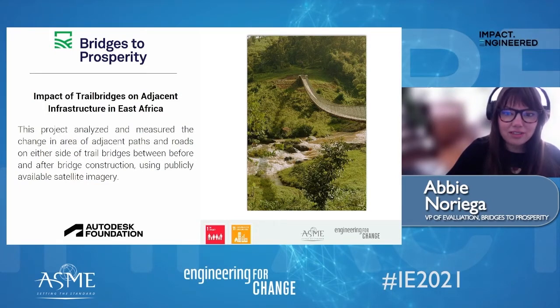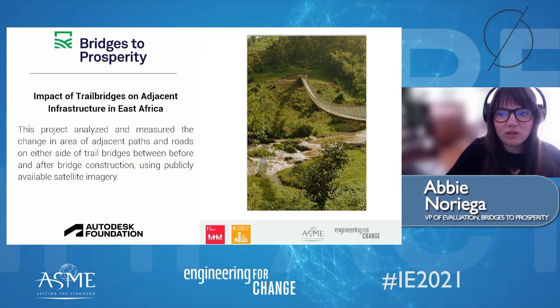When we heard from the Autodesk Foundation about the opportunity to apply for support of an E4C fellow, we thought this would be an ideal way to try and answer this question. The project leveraged existing satellite imagery of completed B2P trail bridges in Rwanda and Uganda to determine changes in the width of the walking paths and roads within a specified distance, both before and after bridge construction. There were detectable changes in the sizes of the adjacent paths.